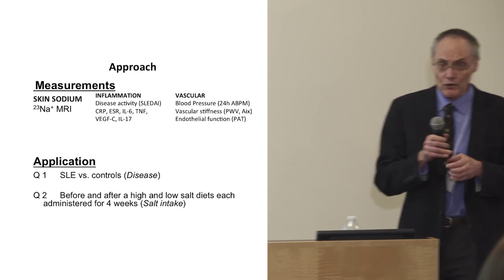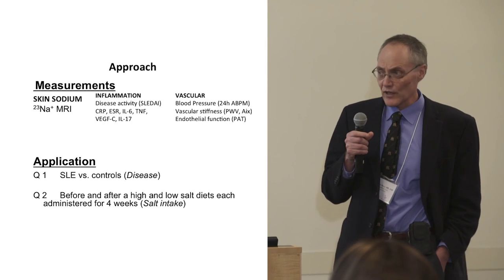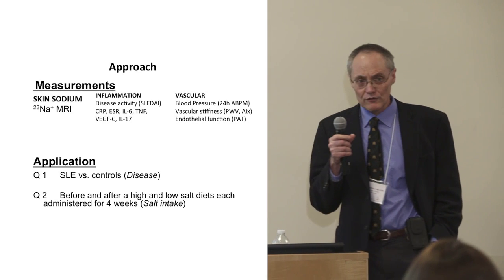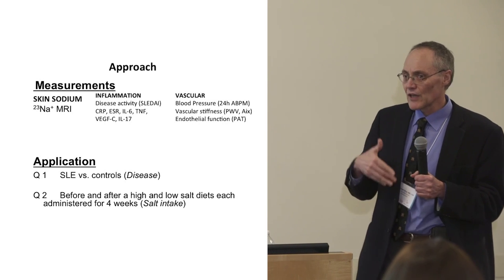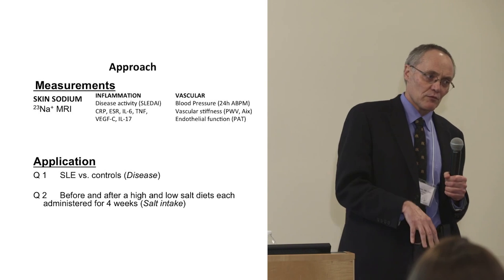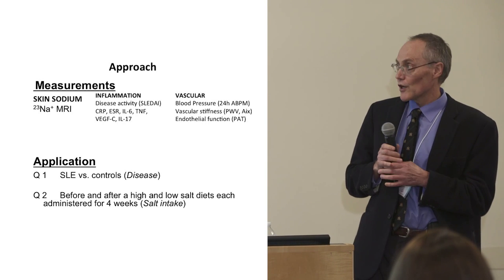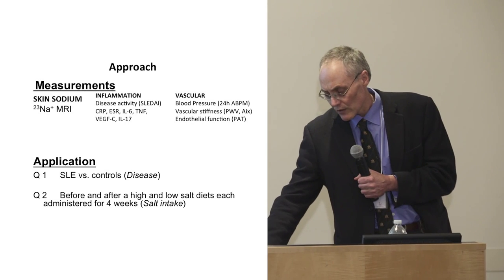This is an example of 24-hour blood pressure monitoring. You can get a tremendous amount of information over 24 hours. We're particularly interested in blood pressure at night — most of us drop our blood pressure at night, but some don't. Not dropping blood pressure at night tends to have a worse cardiovascular outcome.